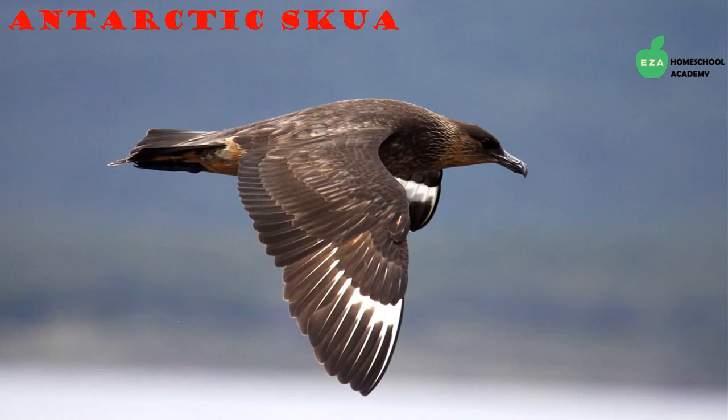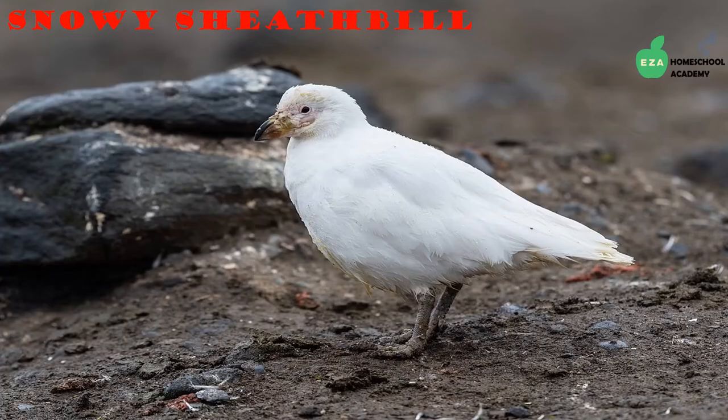Found throughout the coastal regions of Antarctica and in several areas of the southern hemisphere, Antarctic skuas are excellent flyers. They look a lot like seagulls with a barreled chest, blue hooked bill, and broad round wings. They eat fish, krill, eggs of other birds, crustaceans, and carrion — which is decaying flesh from other animals.